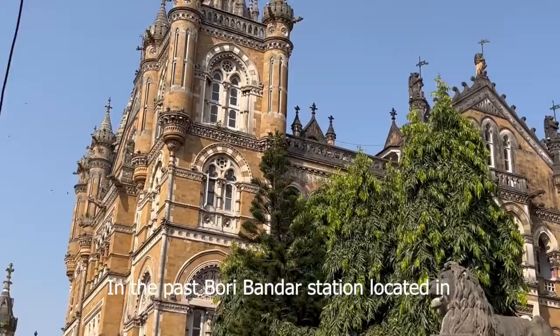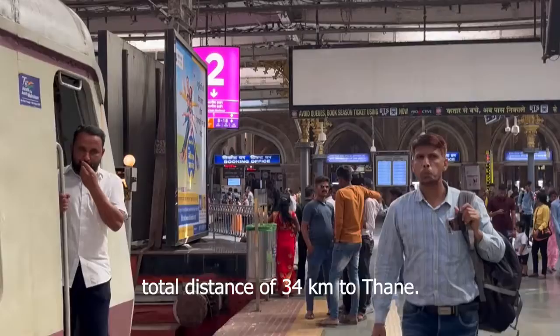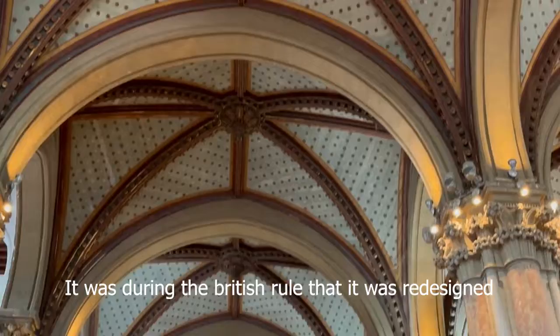In the past, Buribandar station located in eastern Mumbai was the main station for all commercial and trade activities in the city. Buribandar started its first rail service covering a total distance of 34 kilometers to Thane. It was during the British rule that it was redesigned by Frederick William Stevens, who named it Victoria Terminus.